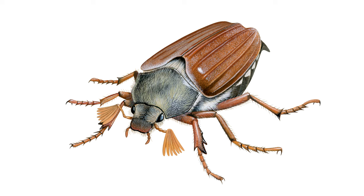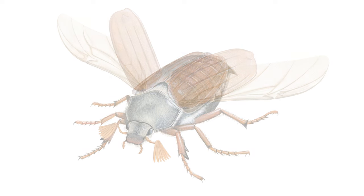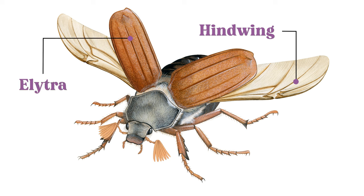Attached to the thorax are all appendages used for movement. The thorax is covered by a shield-like plate called the pronotum. Typically, beetles have two pairs of wings. However, the forewings have become hardened to become what is known as the elytra.